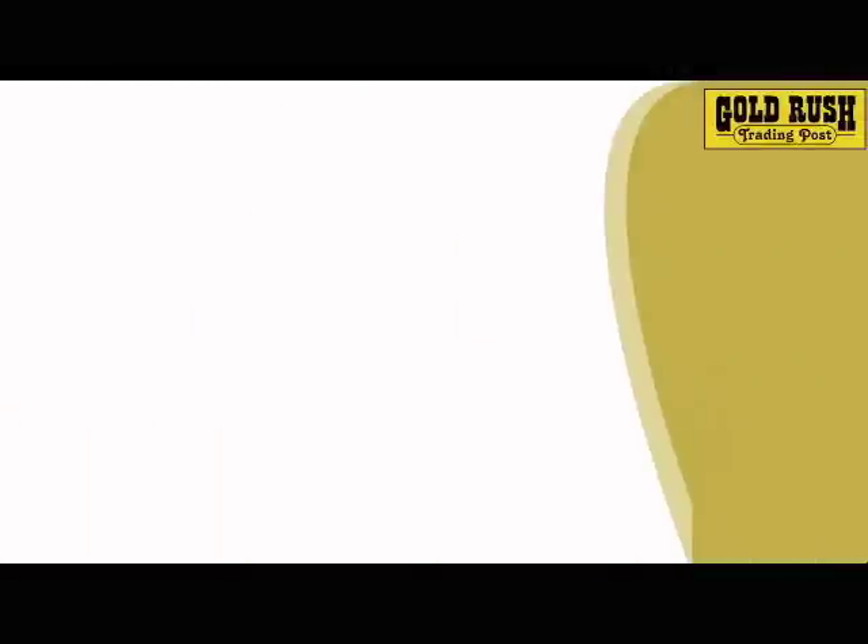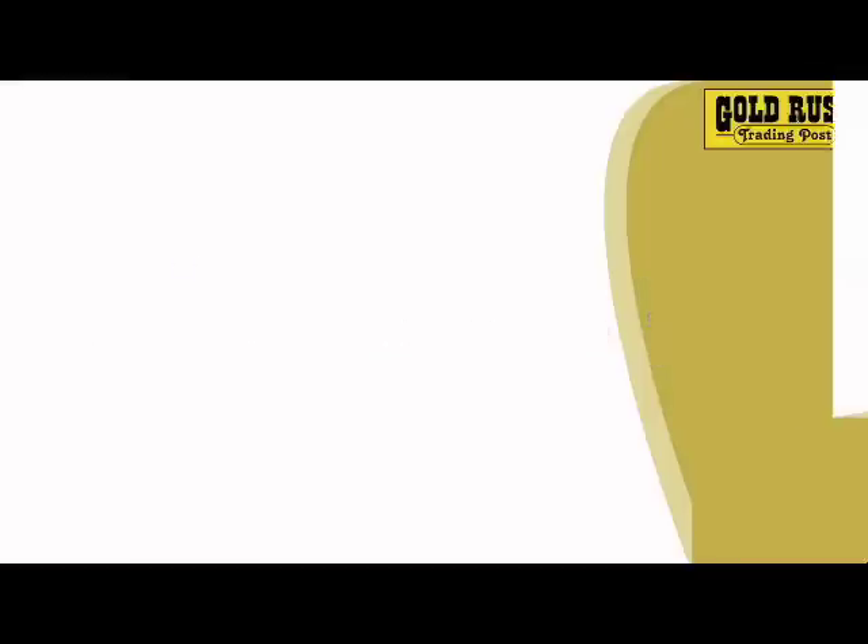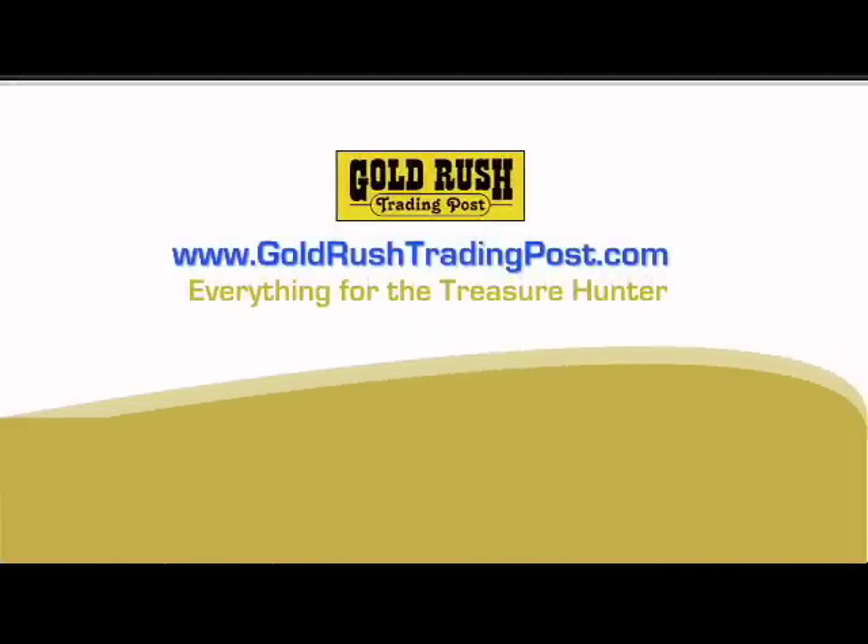There's still plenty of gold to be found, so get out there and get your share. We offer free shipping on any order of $350 or more. GoldRushTradingPost.com — everything for the treasure hunter.